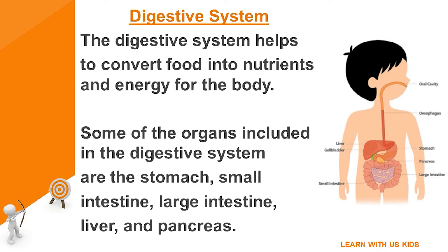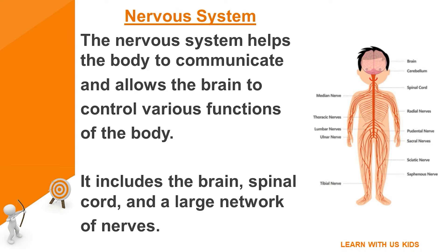Digestive system: the digestive system helps to convert food into nutrients and energy for the body. Some of the organs included in the digestive system are the stomach, small intestine, large intestine, liver, and pancreas.